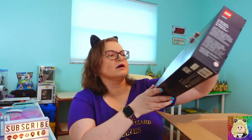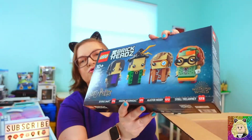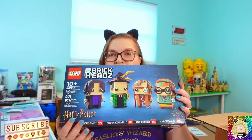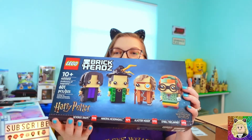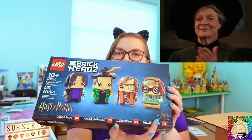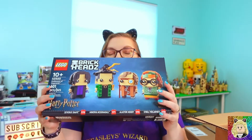I got set 40560, the Hogwarts Professors Brick Heads. Very happy to have this — it'll go along well with my other Brick Heads. I can't wait to build this set because it comes with Severus Snape, Minerva McGonagall, Alastor Moody, and Sybill Trelawney. That's a tongue twister!